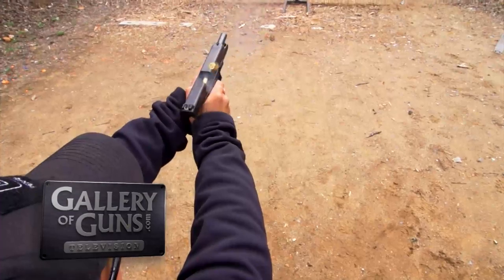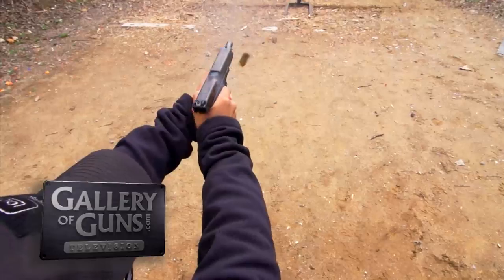Don't go away — we've got some exciting firearms from Savage, Taurus, and Glock headed your way on Gallery of Guns.